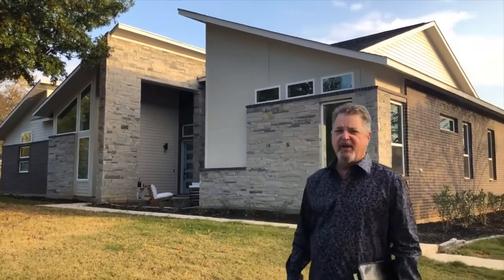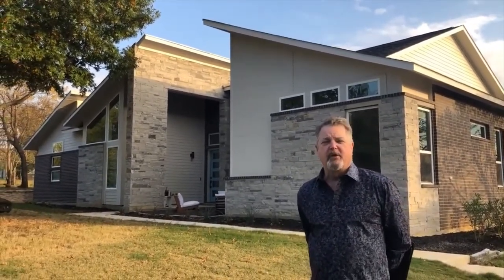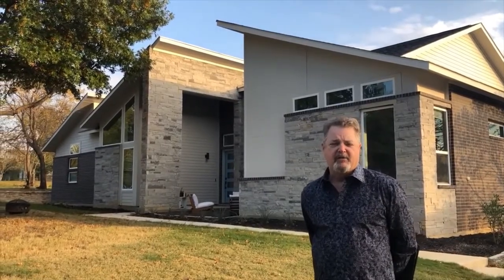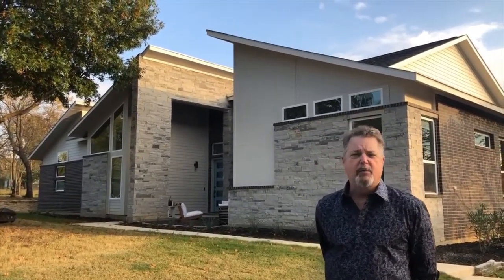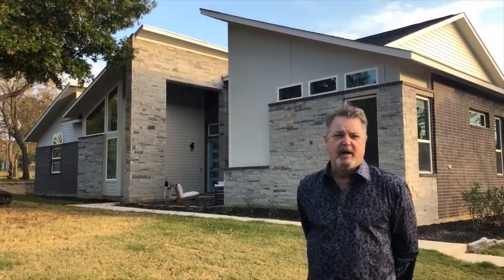Sure. This is the Soleil. It's a 2,500 square foot, four bedroom, three bath. It's got a two-car garage. It's on a two-acre property in Colleyville on Hall Johnson Road that's been in the family for generations.